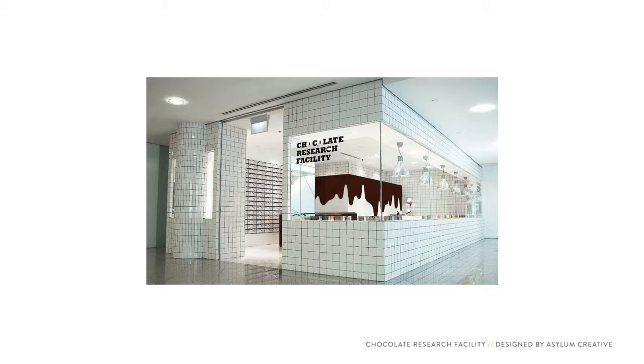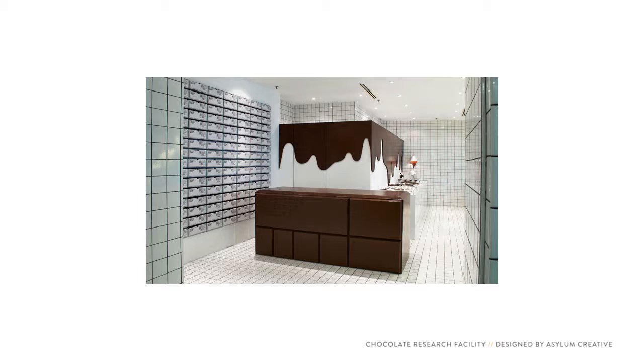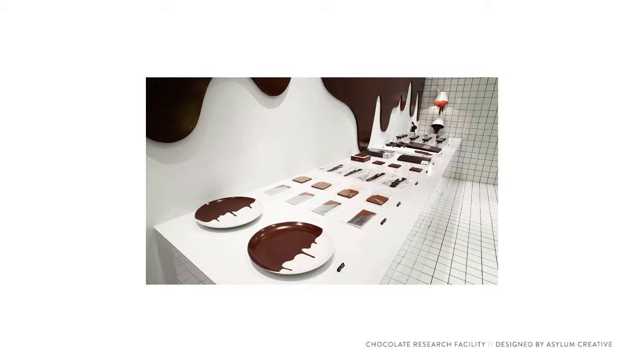Look at the chocolate dripping from the walls here. This boutique in Singapore sells over 100 flavors of chocolate. This space would probably feel too sterile if the chocolate wasn't on the walls. It reminds people to indulge. With a fun subject matter like chocolate, you have a license to get away with stuff like this.